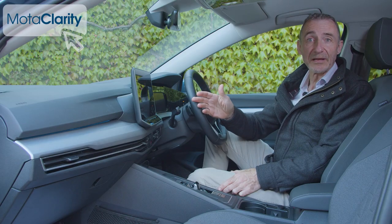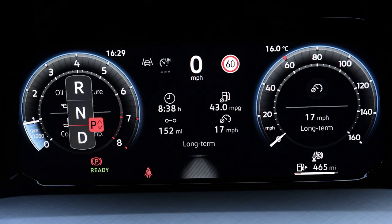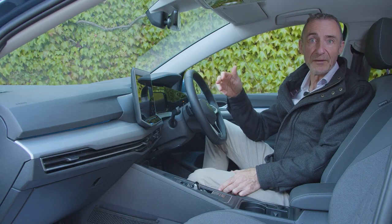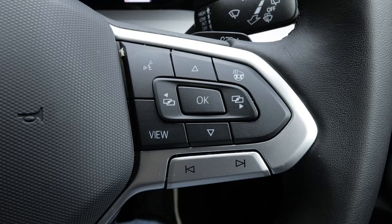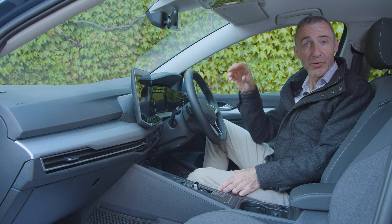Beyond the central screen, everything else you'll need to know lies on the 10.25-inch Digital Cockpit Pro instrument screen — the usual clearly formatted Volkswagen affair, rather than the cluttered display so many Far Eastern makers now serve up. With the right steering wheel view button selected, it remains capable of showing full-screen mapping, which is surprisingly still quite unusual in this class.